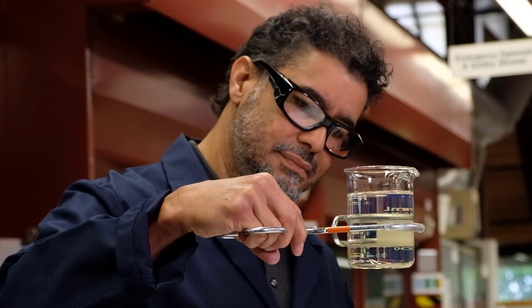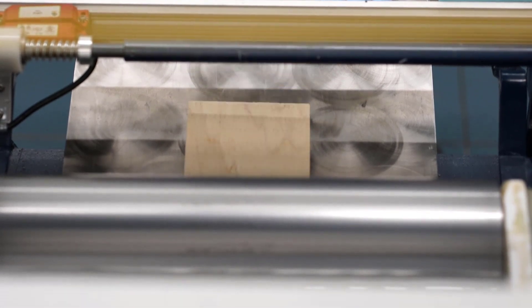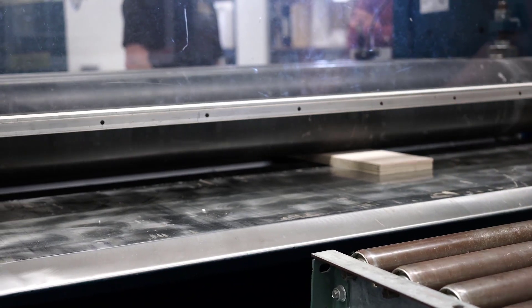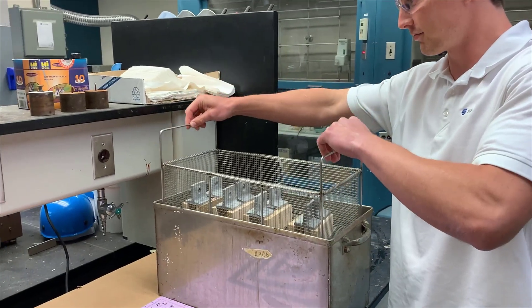Our team of chemists and engineers have successfully developed a reliable adhesive solution for laminating wood and panels. Rapidex is no ordinary PUR hot melt. Its green strength and stability in the melt make it easy running. Its proven reliability, heat resistance, and water resistance help you sleep at night.